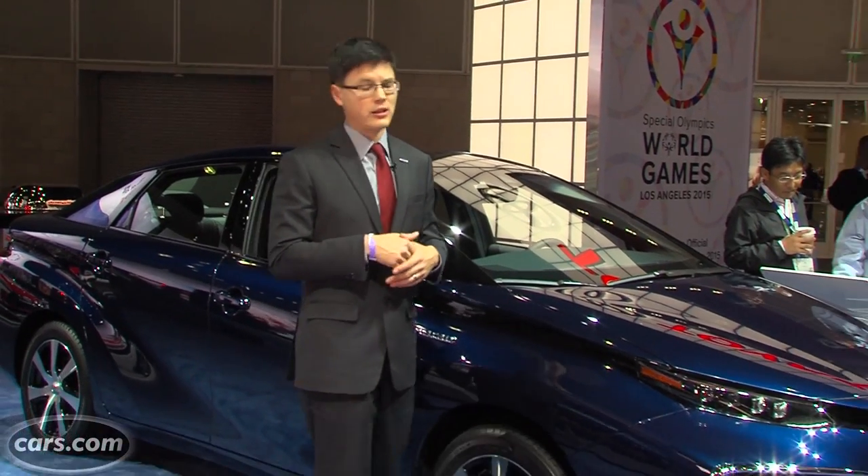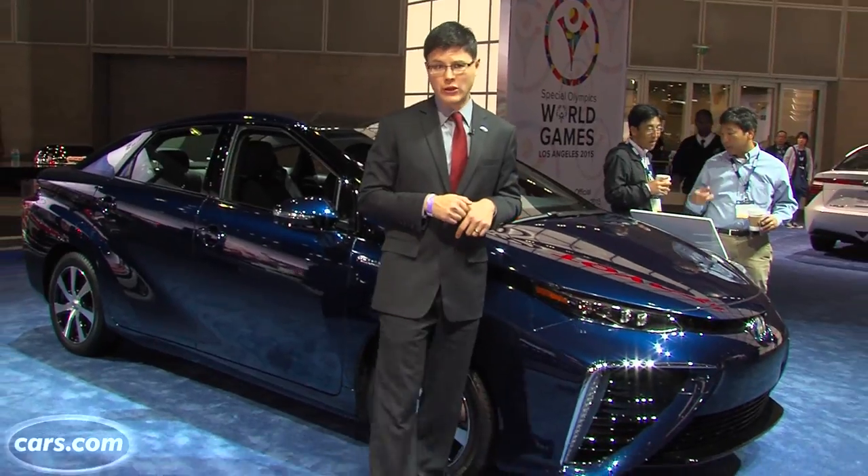Toyota delivers on a mission announced in 2010 to deliver a hydrogen fuel cell electric sedan by 2015, priced around $50,000. Here it is — the all-new Toyota Mirai.